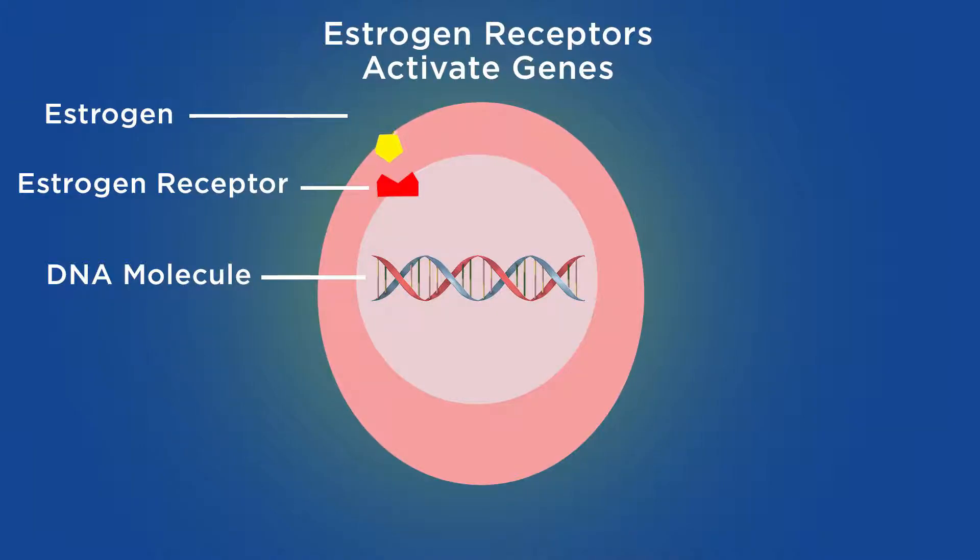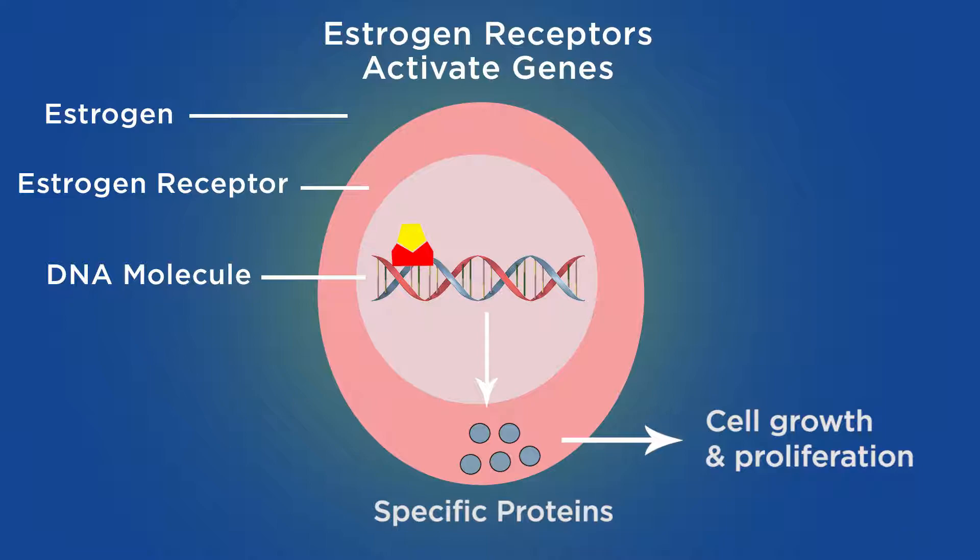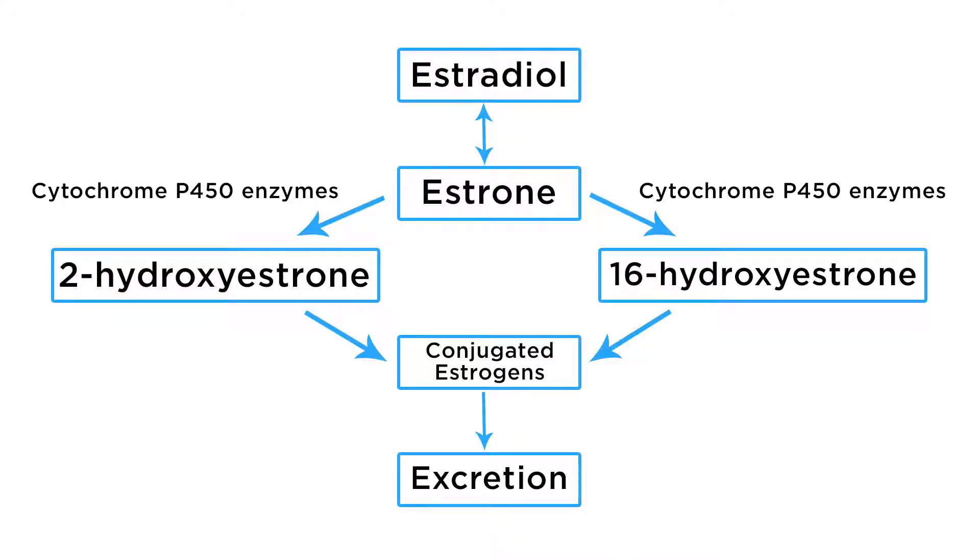The way estrogen works is that estrogen attaches to the estrogen receptor. This combination causes an internal reaction in the cell that activates the cell's DNA to make specific proteins. Those proteins created from the DNA actually have a role in creating cell growth and proliferation.